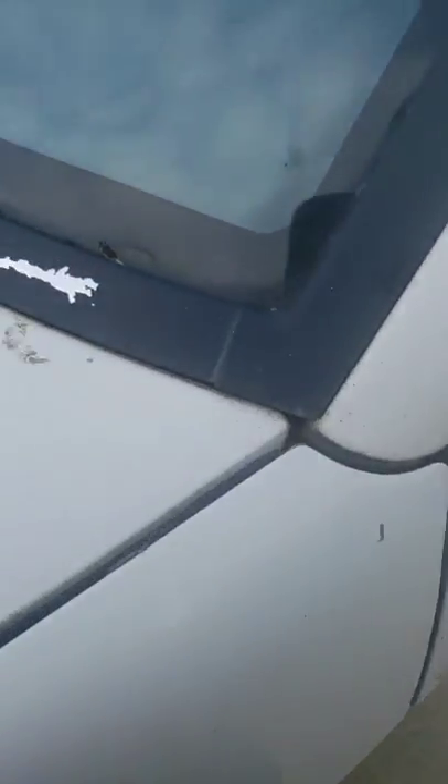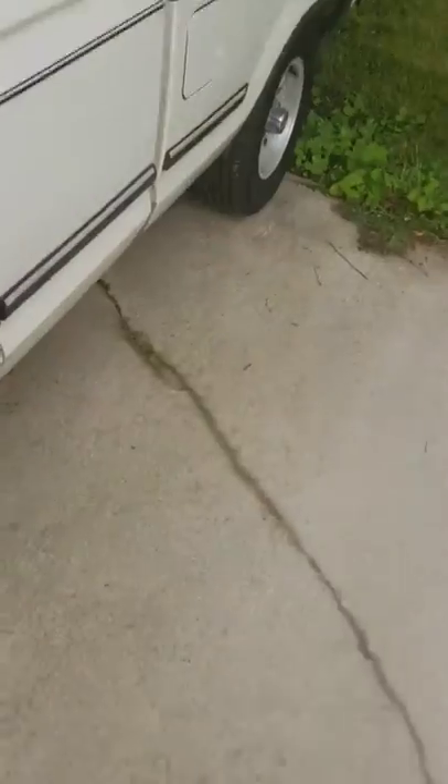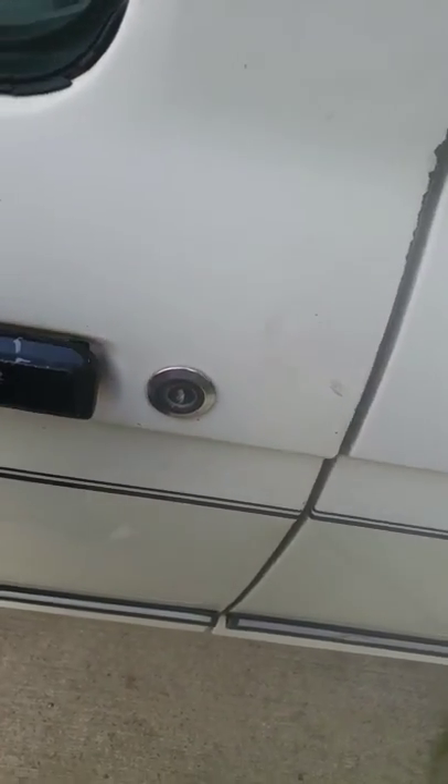The trim has got to get painted black again, the door handles need to go black, this part's gonna get repainted black, and that's gonna get repainted black too.